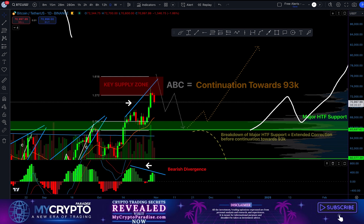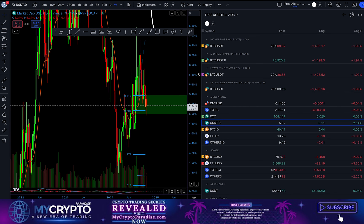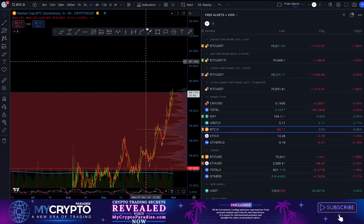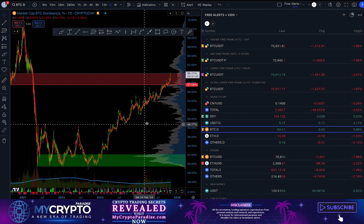If we start reclaiming this support zone and turning it back into resistance, it will mean this was indeed just a fakeout and we might need another correction lower before we can continue towards our major ultra-high time frame target of $93,000. However, if this correction happens in ABC formation, it means this is just a counter-trend correction and the main trend is already supposed to be bullish. That will be confirmation that the main trend is bullish and we can continue higher, holding the major high time frame support zone and then creating new 5 waves to the upside towards $93,000 — in one go, or possibly 5 moves, ABC, then another 5 moves.